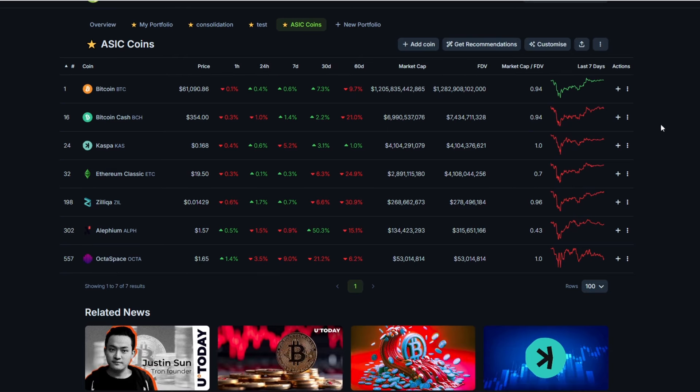Looking at the chart of the ASIC-mineable coins covered: Bitcoin is down 9.7% in the last 60 days — I'd expect everything to be down. Kaspa is actually up 1% in the last 60 days. Ethereum Classic is down, so maybe not the best to mine on the Jazminer right now, but Octa Space plus Zill is a good combination for steady profits. Octa Space is one of those coins I think could reach a $250 million market cap, and Alethium is down 15% though it did recover from a 50% rise.